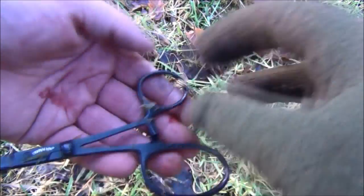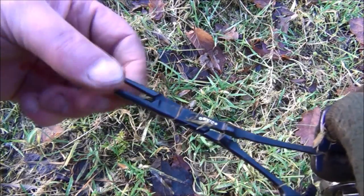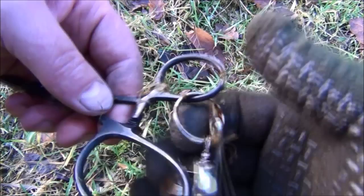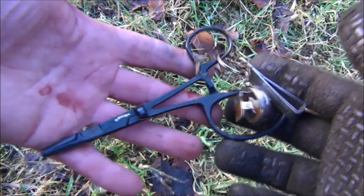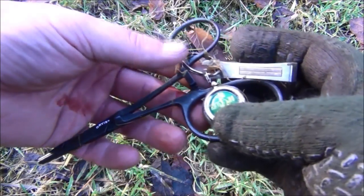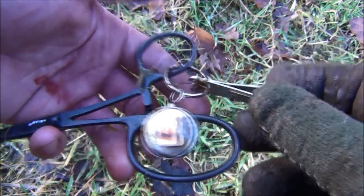You clip that onto your fishing vest and you've got some disgorgers for getting the hook out. And that's Orvis - so that's a cracking find. Hasn't been lying long either, it's hardly even rusted, still just about good. It's even got a little hook sharpener there as well. That's an excellent find.